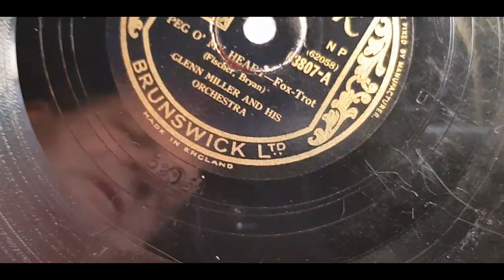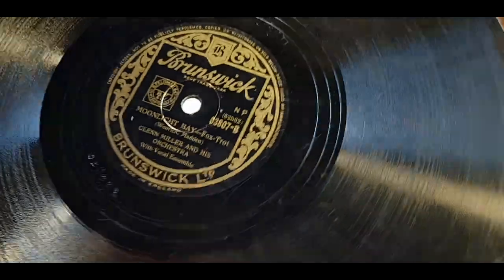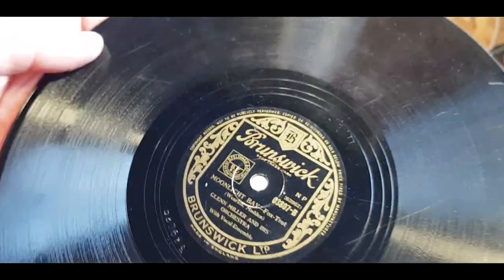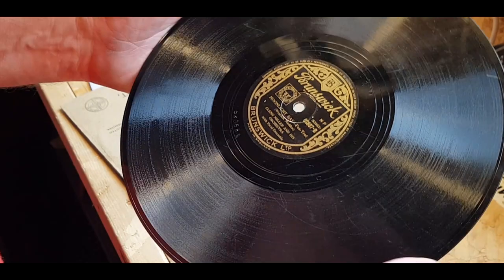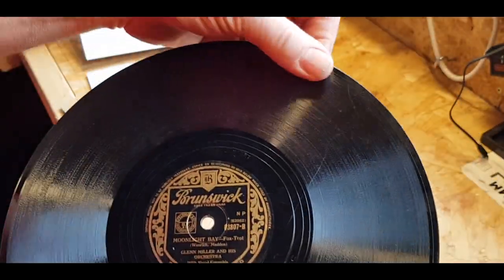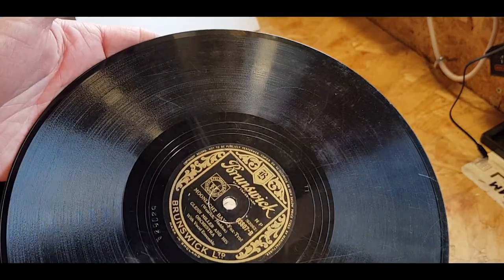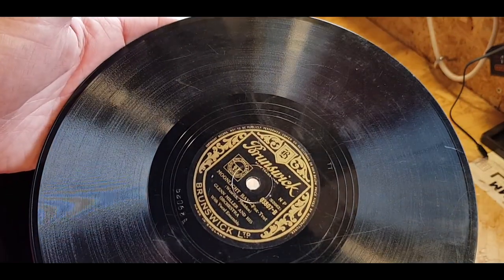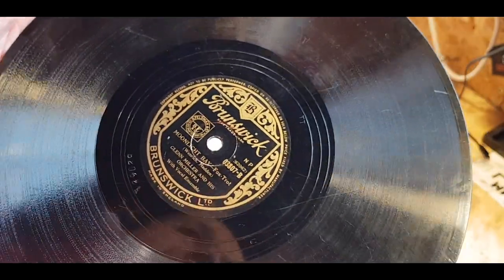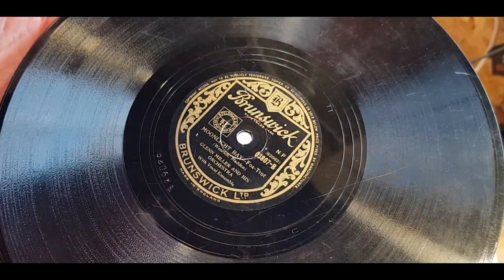And what it is — it's Glenn Miller. Peg on My Heart, and on the other side is Moonlight Bay. One of the reasons why it came up was from a general Glenn Miller search; I was searching for Moonglow to be honest. But I was doing a general search on Glenn Miller and this came up on the Brunswick label. I have not seen very many — actually I think this is the first one I found on the Brunswick label.